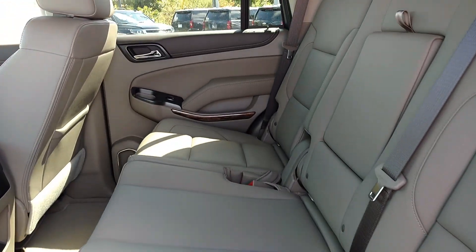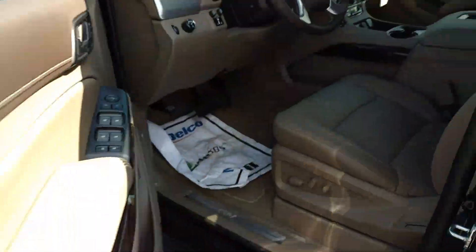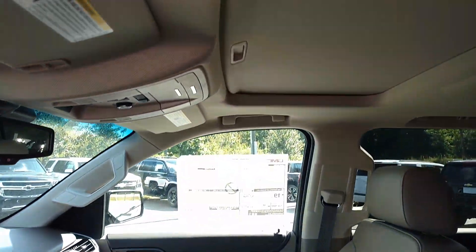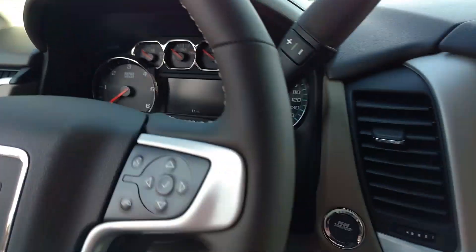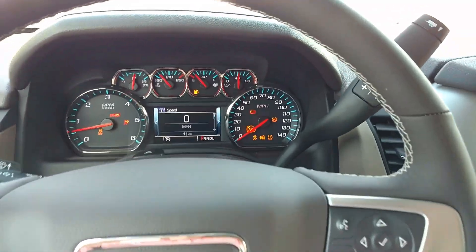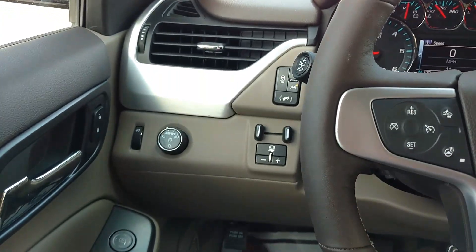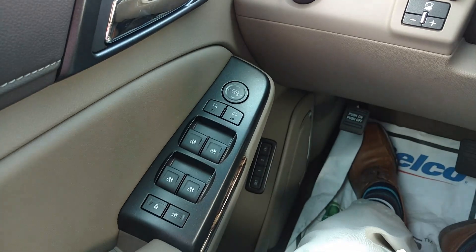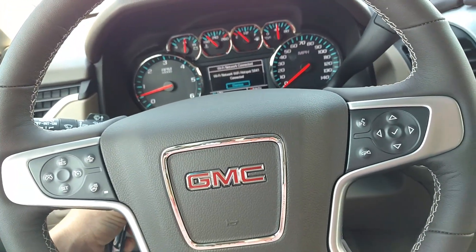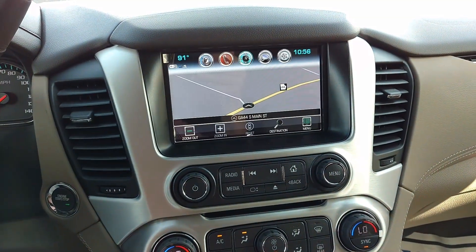This has the bench seat in the middle. You've got your DVD player right there, your sunroof, push-button start. This one's got 11 miles on it. You've got your trailer brake controller, power everything, heated stairwell, power up/down in or out, your Bluetooth, your touchscreen with your navigation.